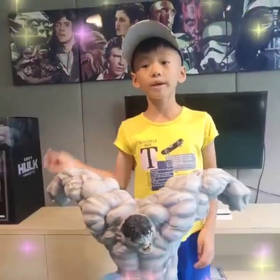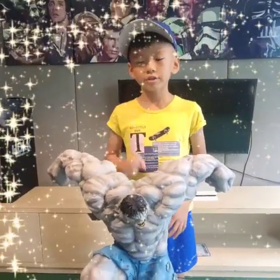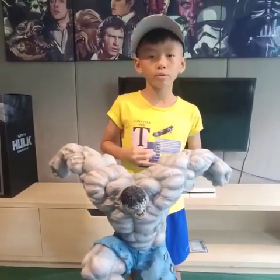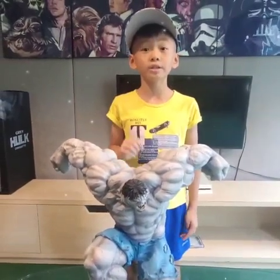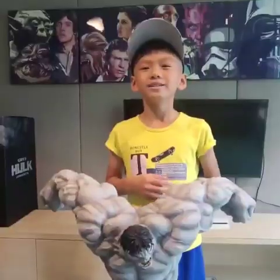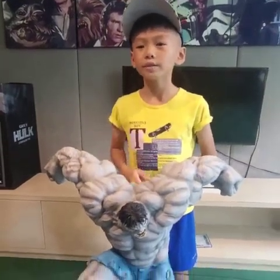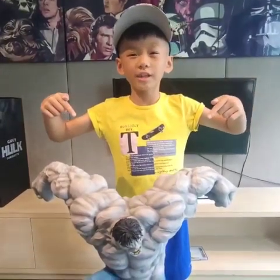Hello everyone, let me introduce this OG Sideshow Grey Hulk. This Hulk has three color schemes: Red, Grey — which we have here — and of course, Green. There are actually only 500 in the world, and this one is number 264. An interesting fact about this Hulk is that it's older than me — it's 10 years old. That means it's older than my sister and me, so I can call it Uncle Hulk. Now let's check all the interesting details on this statue.